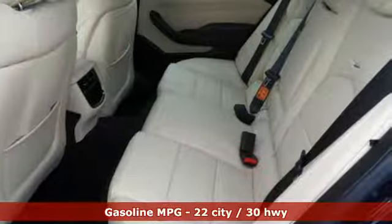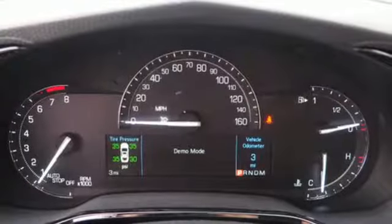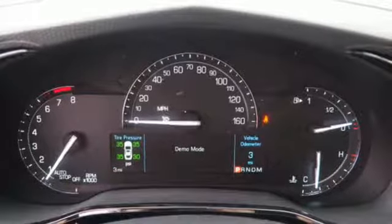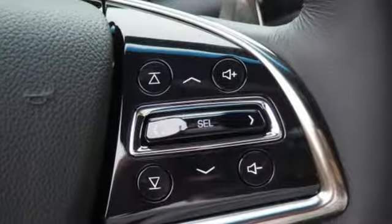Integrated navigation system with voice activation. Front heated and ventilated leather bucket seats. Power heated mirrors. First and second row express open and closed sliding and tilting sunroof. Turbo inline four cylinder engine. Sport suspension.